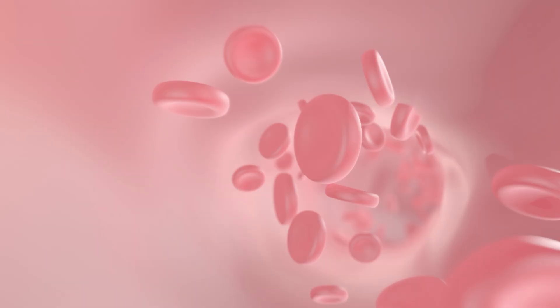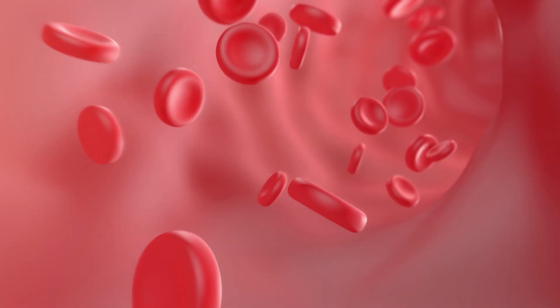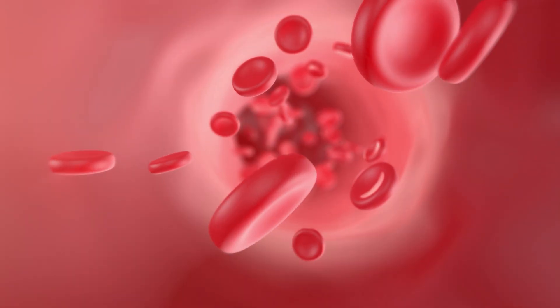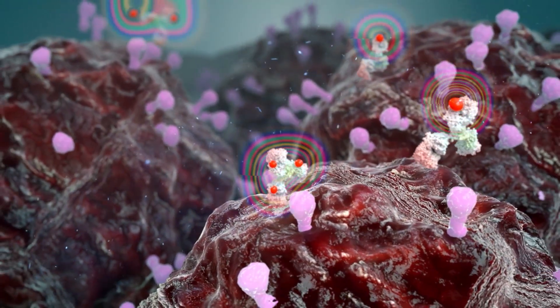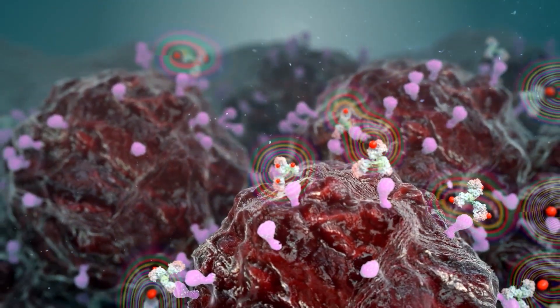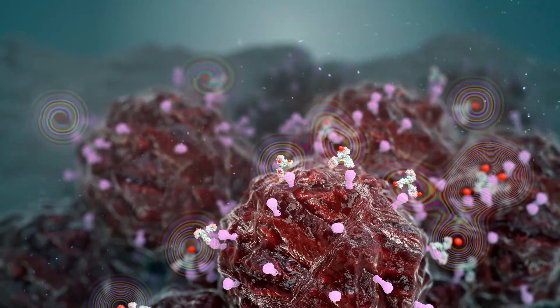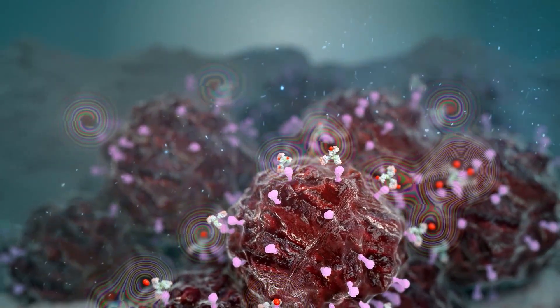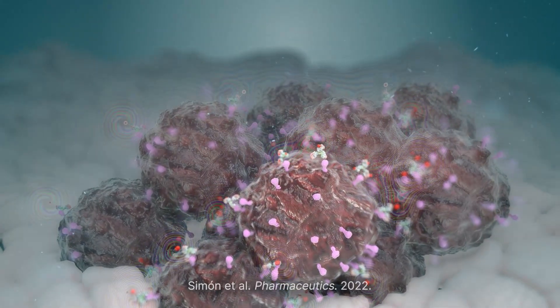Once in the bloodstream, TLX-591 circulates through the body, hunting down PSMA wherever it is present, including where the cancer has spread beyond the prostate. Once bound to PSMA on prostate cancer cells, Lutetium-177 delivers radiation to the tumor target, resulting in DNA damage and cell destruction, with studies having shown minimal damage to surrounding normal tissue.